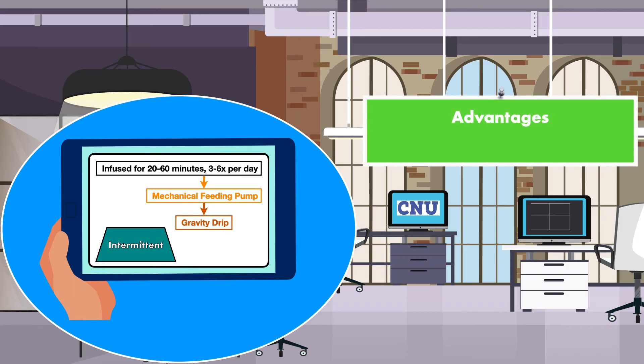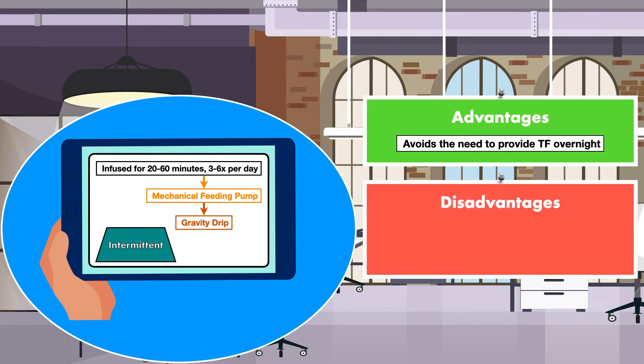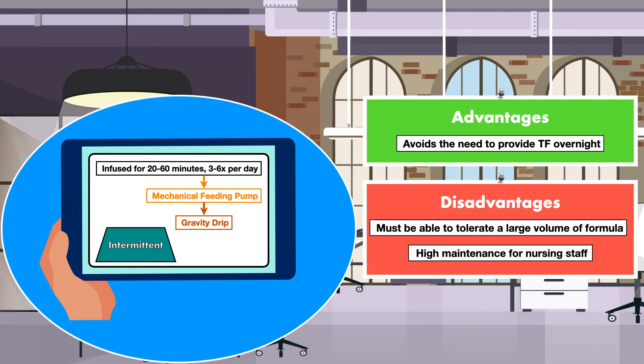An obvious advantage of an intermittent feeding regimen is that it avoids the need to provide tube feeding overnight, allowing patients to be more comfortable, especially if they like to lay flat when they sleep. A disadvantage is that the patient must be able to tolerate a large volume of formula at once, which may not be the case if the patient has gastroparesis, gastroesophageal reflux disease, or is considered to be at very high risk for aspiration. A second disadvantage is that an intermittent feeding regimen can be high maintenance for nursing staff, since the nurse will have to stop and start the infusion as many as 12 times per day, which can take away time from equally important aspects of care.